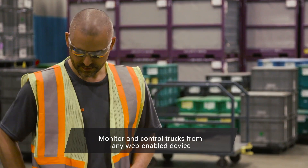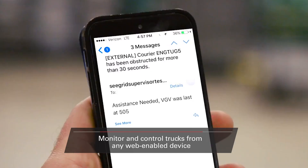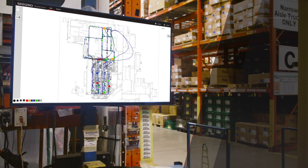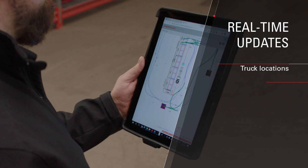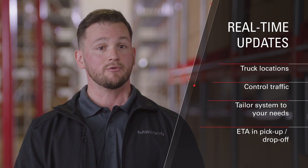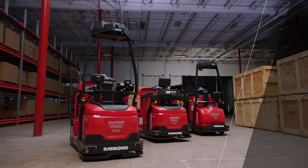Supervisor software lets you monitor your Raymond Courier vehicles from any web-enabled computer or mobile device, anywhere, anytime, with real-time status updates. You can look at real-time updates on truck locations, control traffic for optimum flow throughout your operation, tailor the system to your needs, and look for an estimated time of arrival and pickup and drop-off points for more efficient operator-truck interactions.